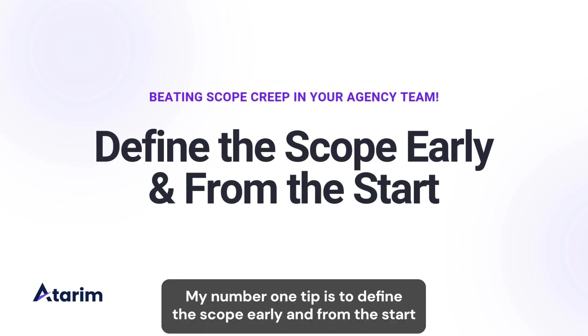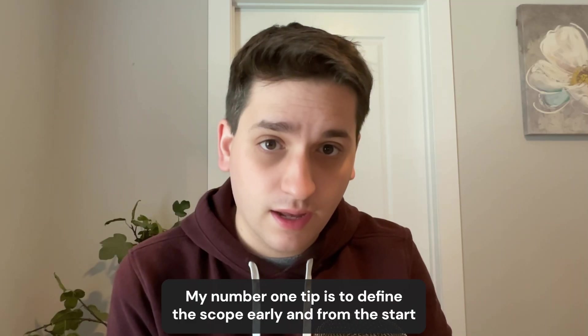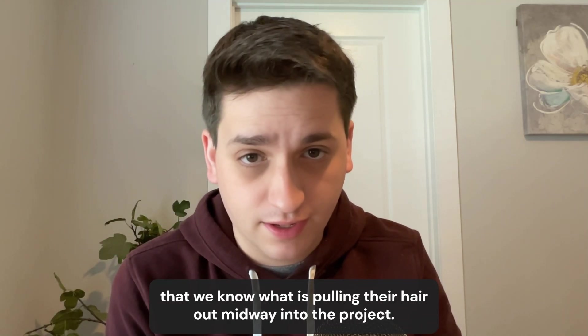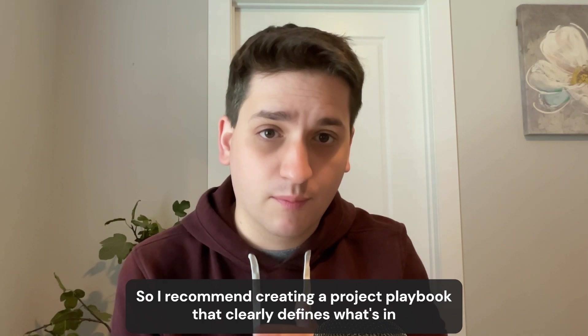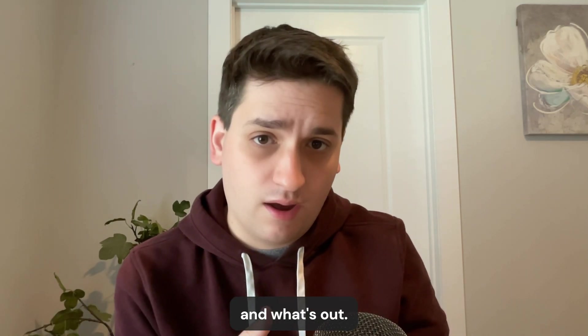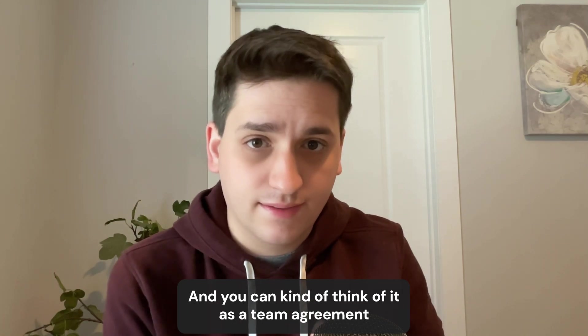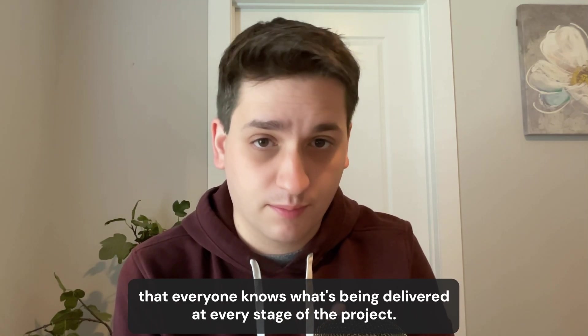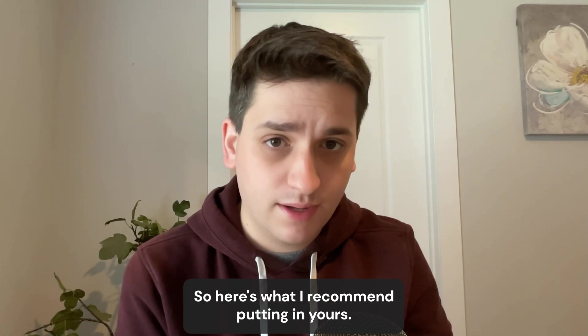My number one tip is to define the scope early and from the start — that way nobody's pulling their hair out midway into the project. I recommend creating a project playbook that clearly defines what's in and what's out. Think of it as a team agreement so everyone knows what's being delivered at every stage of the project. Here's what I recommend putting in yours.